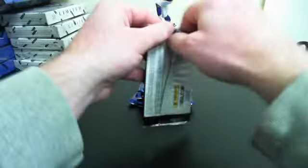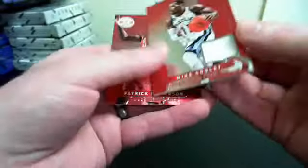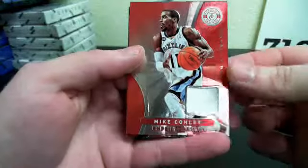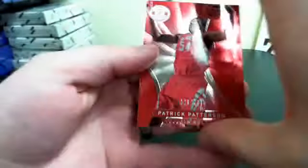Alright, here we go. Start off with the Kobe pack — all based on the Kobes. Here we go, first pack. And we have a blue Al Horford. And for the Grizzlies, Mike Conley — one color jersey. And a Patrick Patterson out of 4.99.